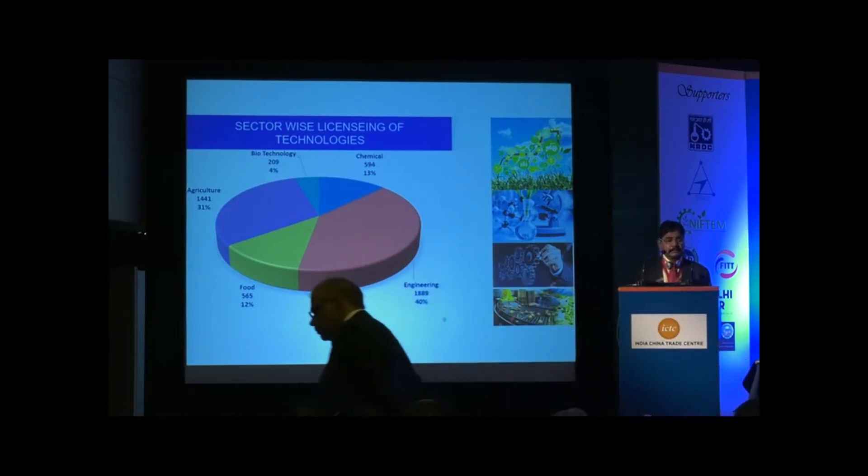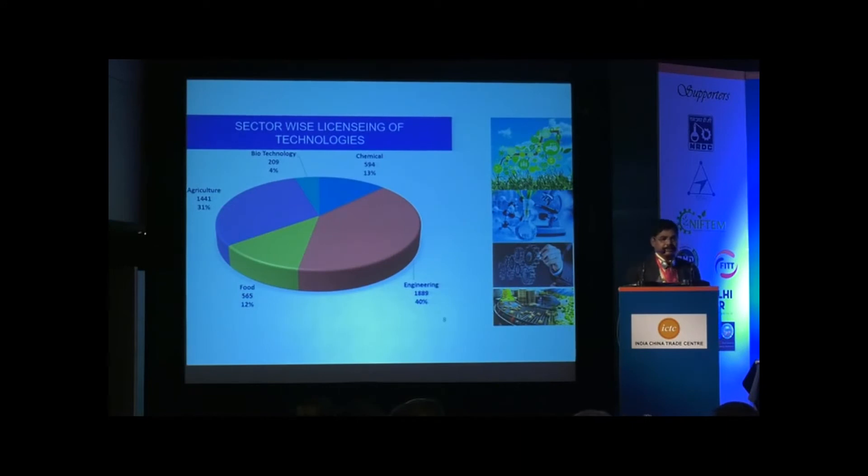Looking at the sectors in which we have licensed technologies, the bulk are in the engineering sector, followed by agriculture. There are a lot of opportunities between Indian and Chinese entrepreneurs, particularly in the agriculture sector, because China has many advanced technologies. Through NRDC, we can facilitate bringing Chinese technologies to India, and wherever there is a need for Indian technologies for Chinese entrepreneurs, NRDC can act as a very effective bridge in bringing these technologies to the marketplace.